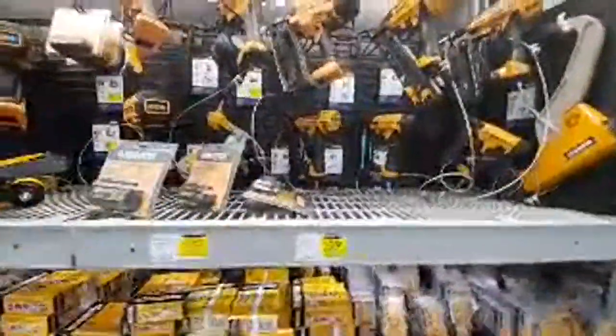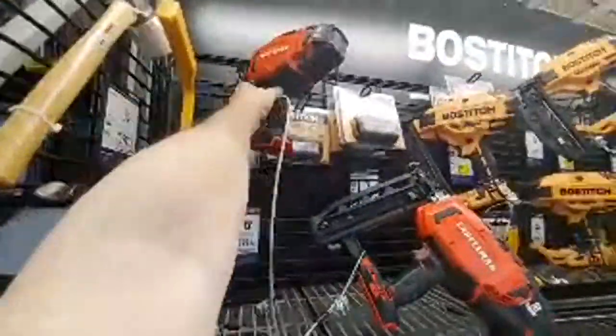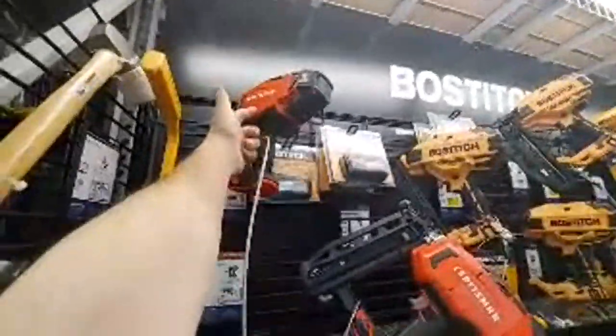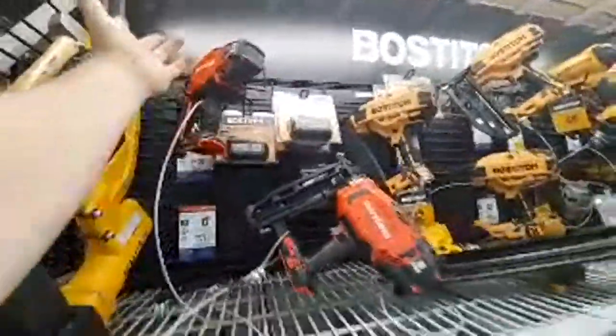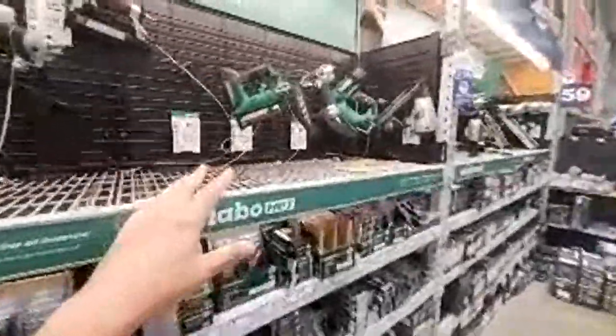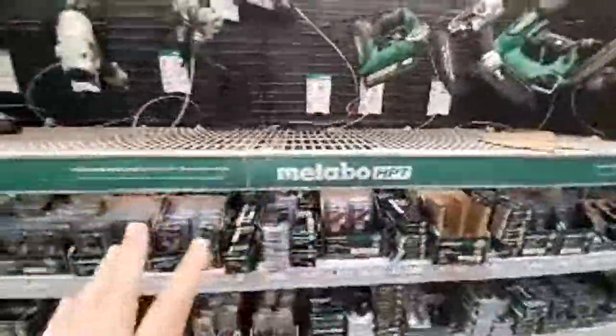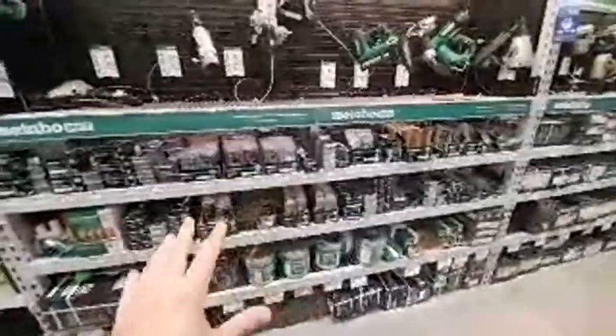Here's their Bostitch nails. They had a really good deal on these — the brad nailer kit was $129 during Christmas, that was crazy. I should have got one just to do a video on it. Here's some deals — here's the pin nailer.